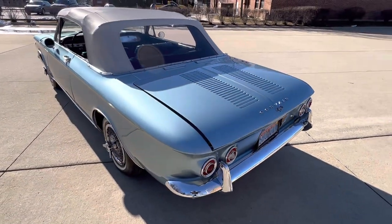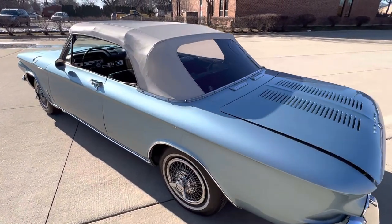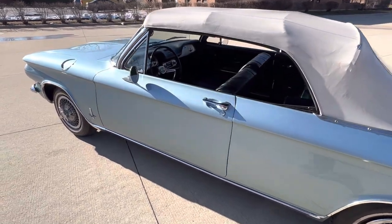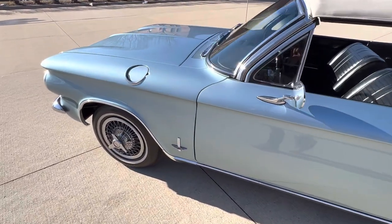This car is stunning. Runs and drives perfect — no squeaks, no rattles, everything works. Red oxide floor pans, and the undercarriage is detailed just like the top side.